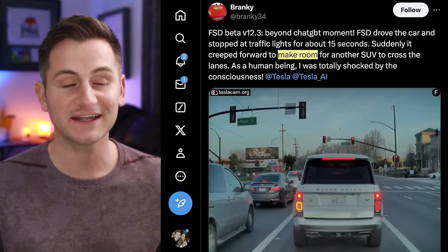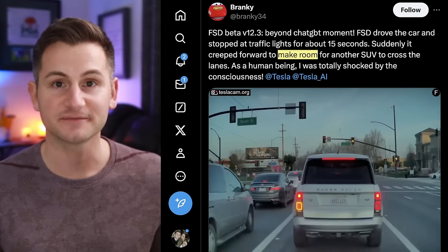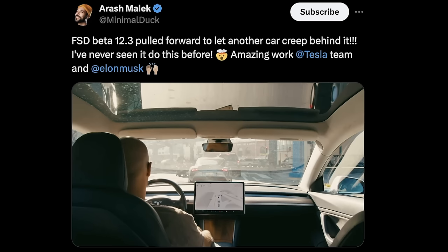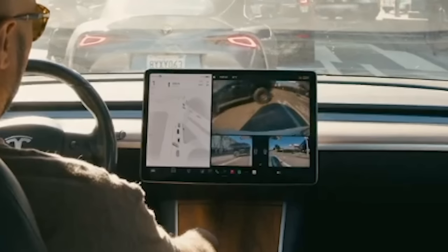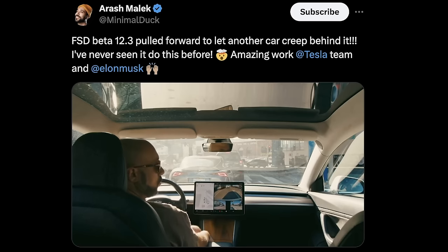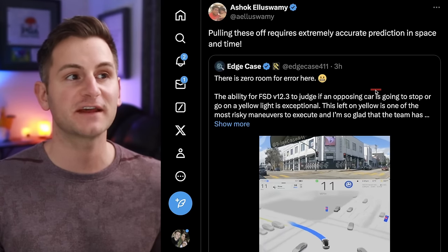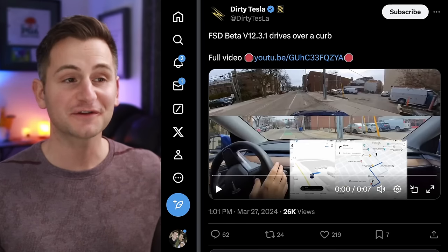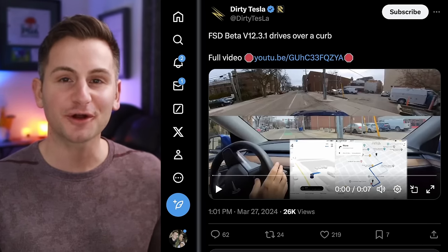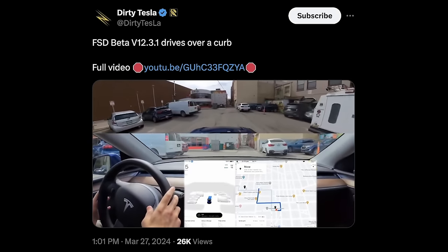Things are definitely moving quickly in FSD land right now, and there's been some new emergent behavior on more than one occasion. Even Elon said cool — he'd never experienced that before. Ashok commented, saying pulling these off requires extremely accurate prediction in space and time. But for some reason, it looks like version 12 is still curb hungry — the tire went right over the curb.